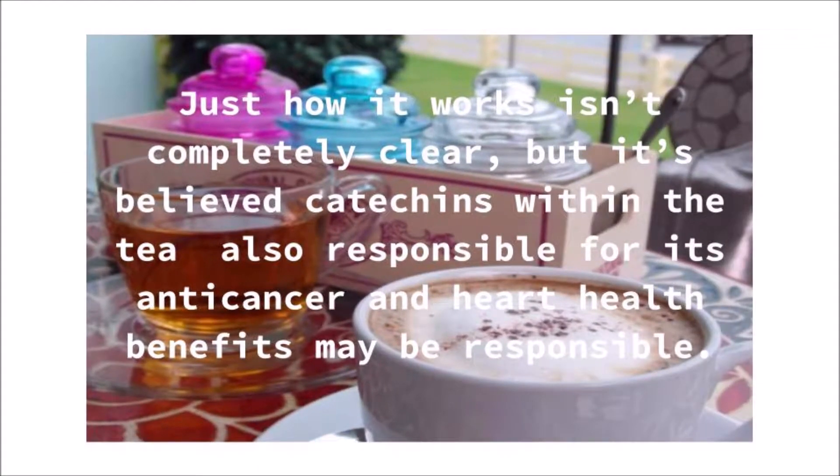Just how it works isn't completely clear, but it's believed that catechins within the tea — also responsible for its anti-cancer and heart health benefits — may be responsible.